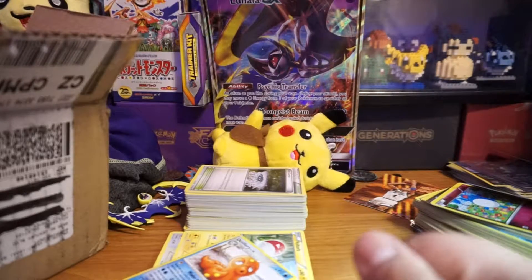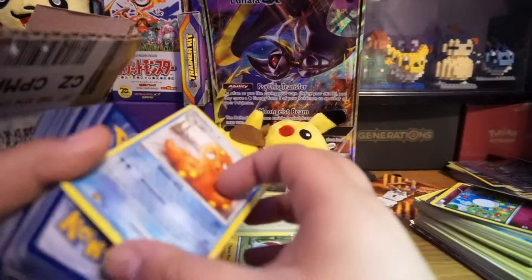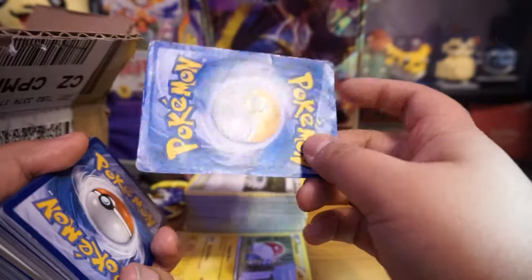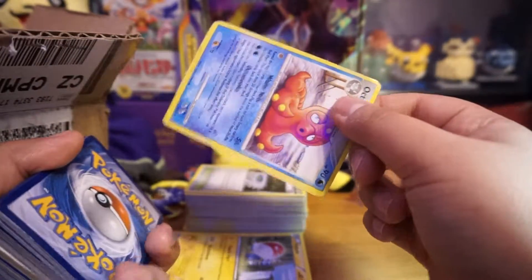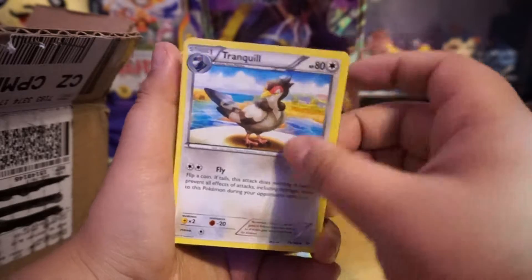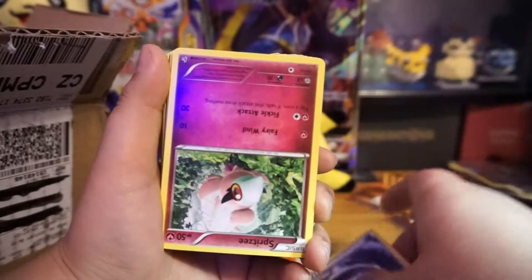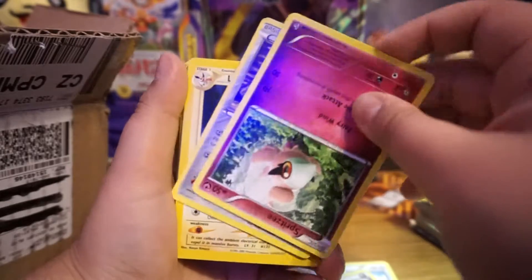We're back — sorry, my camera was overheating. Look at how beat up that card is. Like I said, you're not guaranteeing mint. I feel like they just found some cards and threw them together.